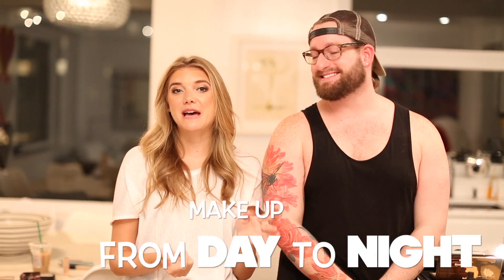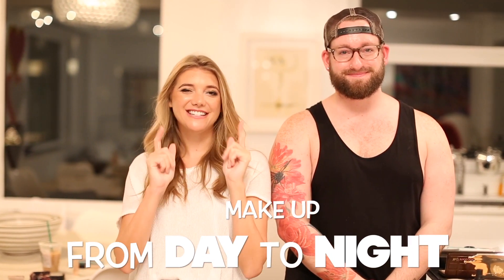Hi guys, I'm here with my favorite makeup artist Lucas Dean from Glam Squad and we're going to show you how to do full-on makeup from morning to night. Check us out!